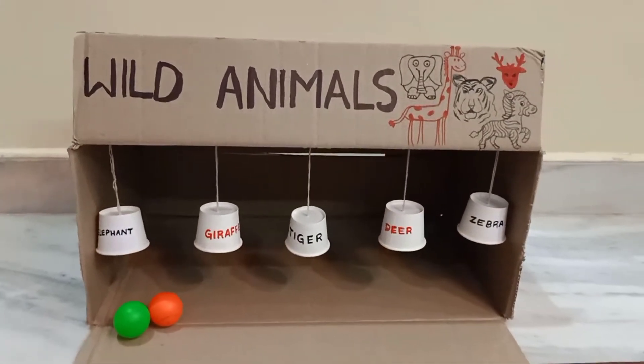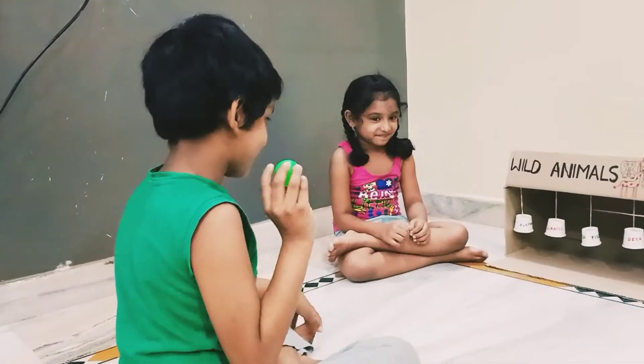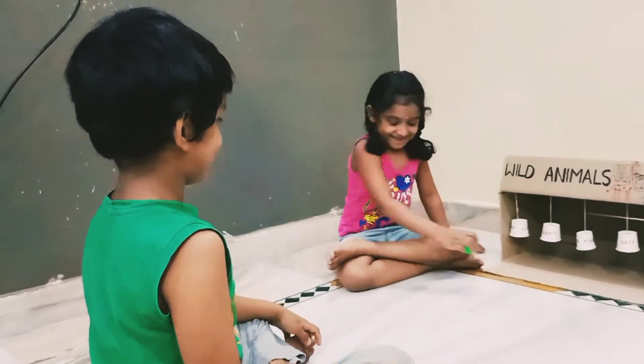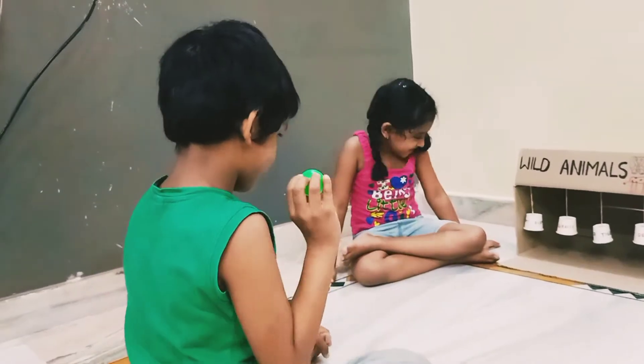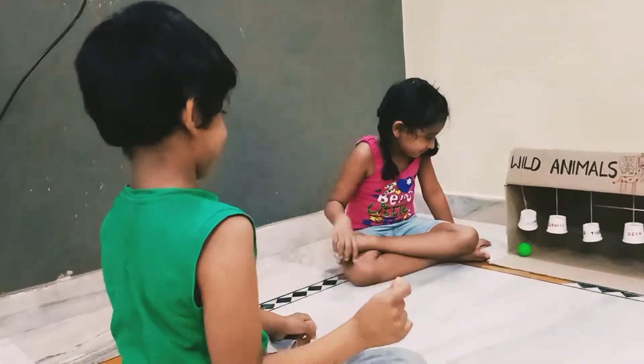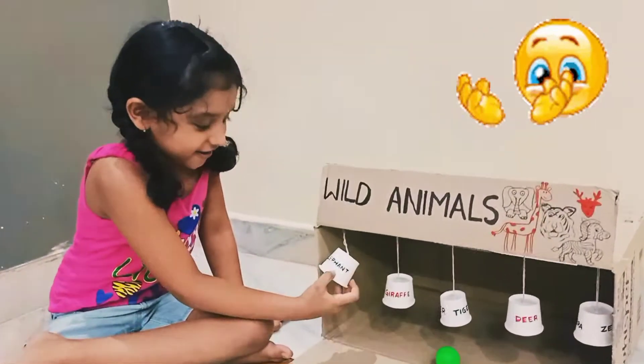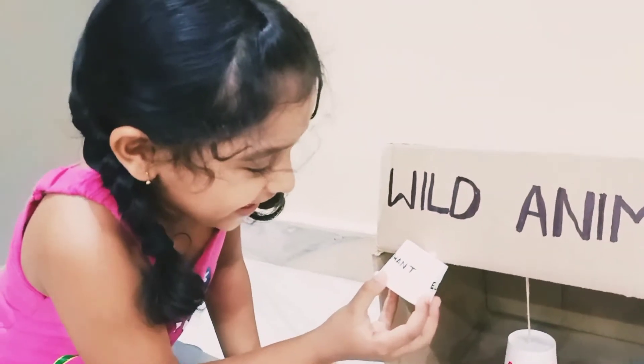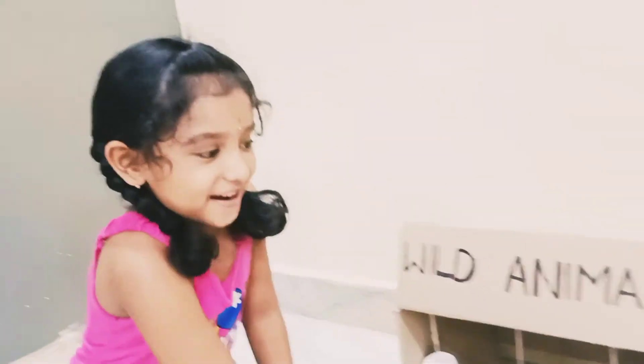Ishan, you hit first one. Ishan, you hit elephant. E-L-E-P-H-A-N-T, Elephant.